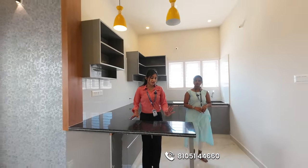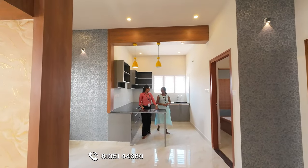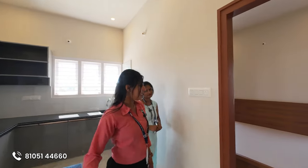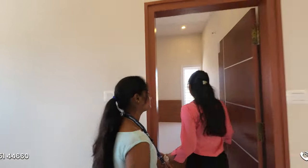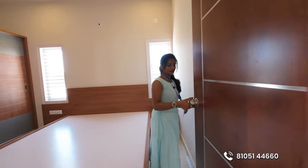Here we are going to make a breakfast counter. We are going to make a lighting point. Here we are going to make a layout. This room is the first bedroom. We use it in the E Marietta design.